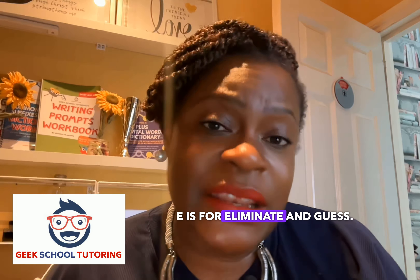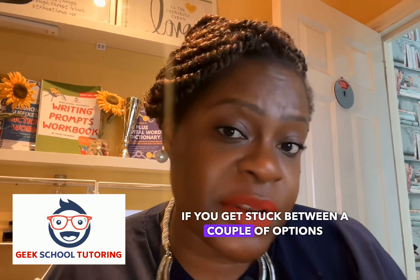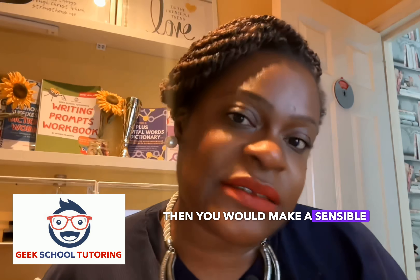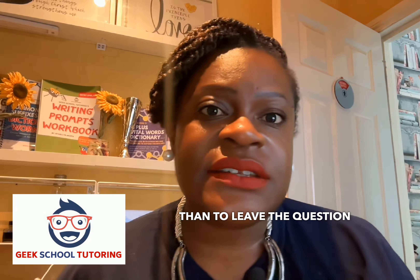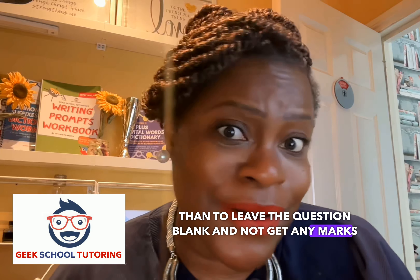E is for eliminate and guess. If you get stuck between a couple of options after you've eliminated the others, make a sensible guess. Don't leave the question unanswered — it's better to make a sensible guess and be in with the chance of getting a mark than to leave the question blank and get no marks at all.